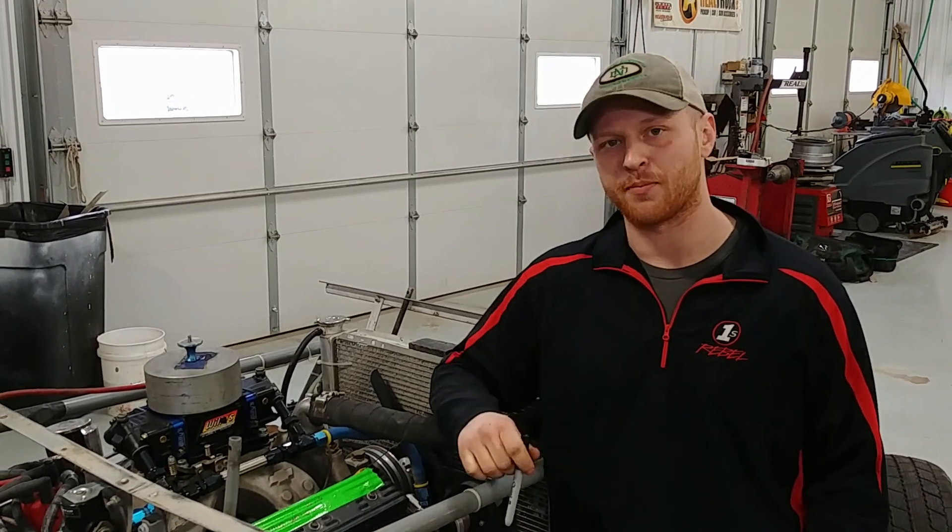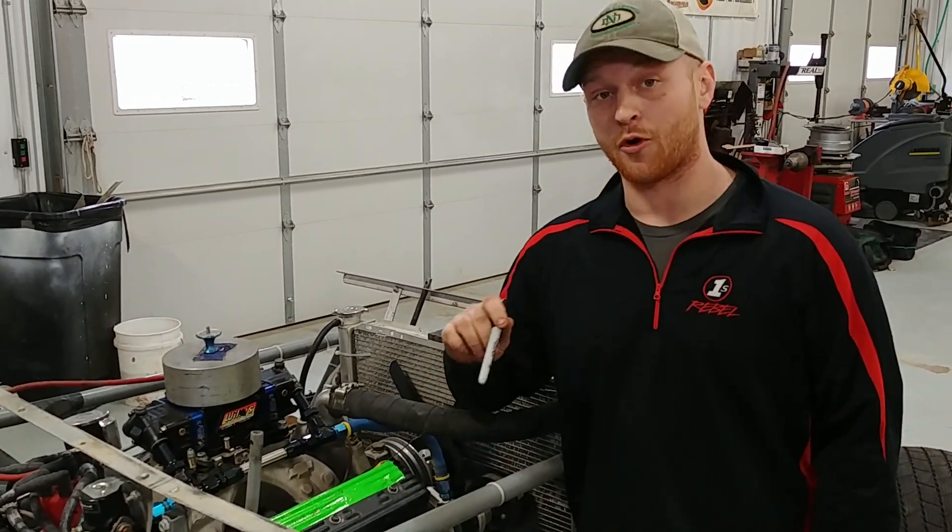What's up everybody, this is Ryan with rhrswag.com here to show you a tech tip. This tech tip can help your engine program quite a bit — it's basically recording the number of nights on your engine.